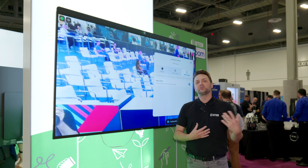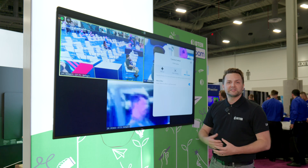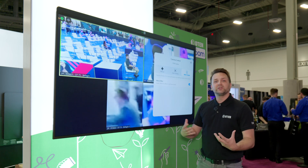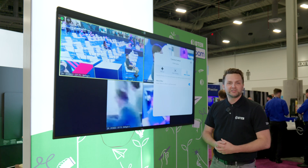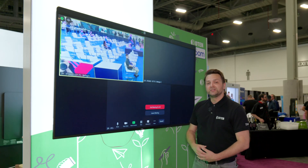And then our multi-stream mode, which will put everyone in their own box — that's where we're really coming to the market with that meeting equity, where everyone is included. Everyone has that front of room view, and it's really increasing the adoption and the participation in a video meeting. There's some great new camera technology that we've included here in our new D7.